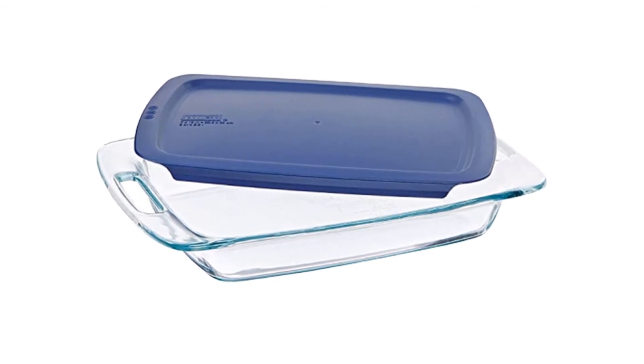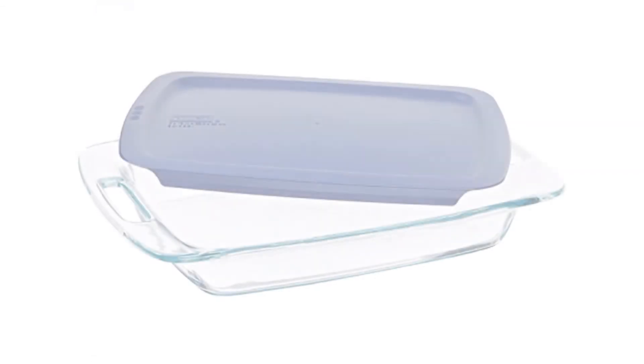Glass bakeware has large ergonomic handles for improved handling. 2-year warranty.